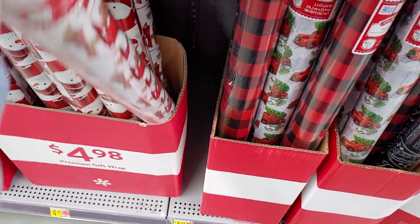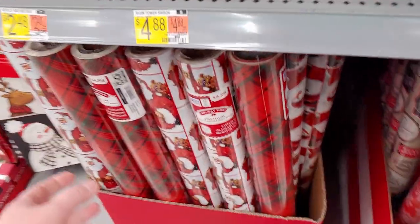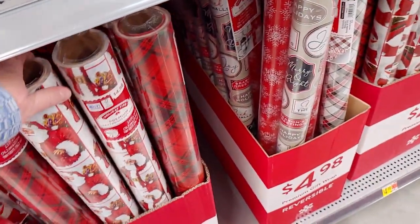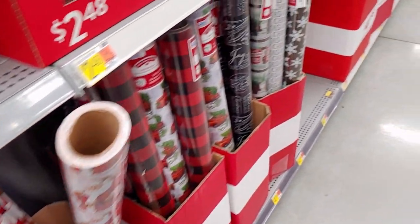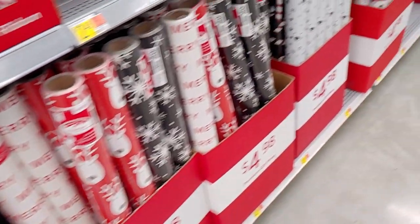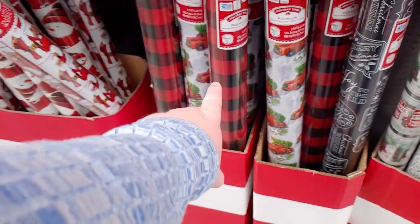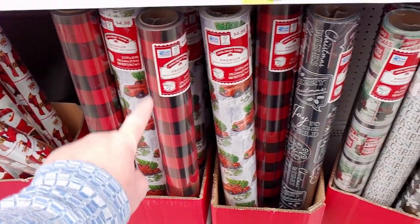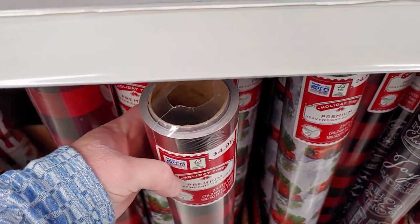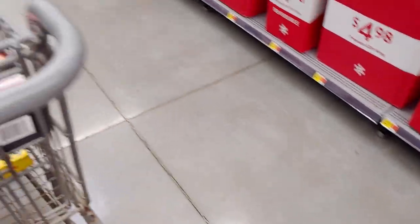These are huge rolls so they last a while. I always find myself needing more wrapping paper when it gets to crunch time — I'll probably pick up the red truck one. But look at the buffalo plaid — I have one similar at home so I'll pass, but it's gorgeous. You get 24 yards in that roll too.